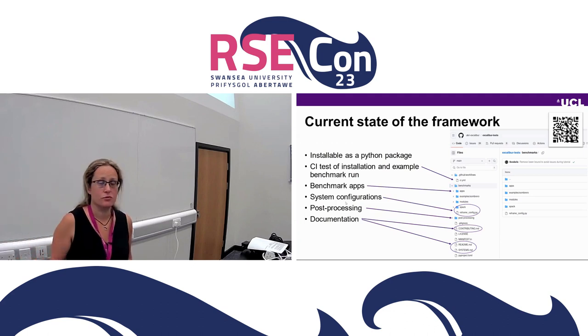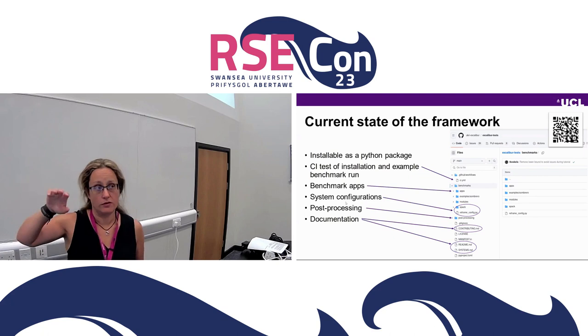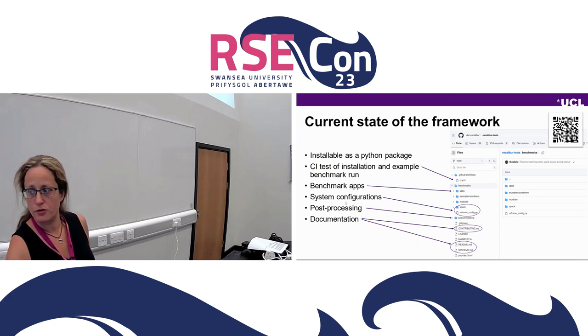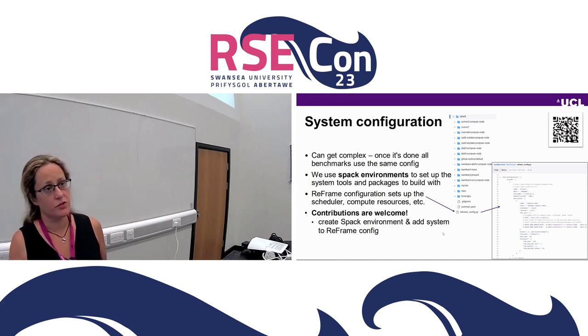All of that is in this repository on GitHub. Currently it's installable as a Python package. There's some CI testing of the installation of the framework itself and running a very simple example benchmark to make sure something runs. There's a suite of apps, several system configurations, the post-processing scripts, and documentation on how to run it and how to contribute. Starting from the system configuration — the most complex component — once it's done for a system, all the benchmarks can use that. There's a bunch of SPACK environments for popular UK computers and clusters, and contributions are welcome to add more.